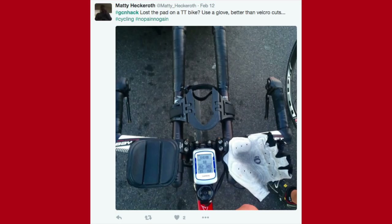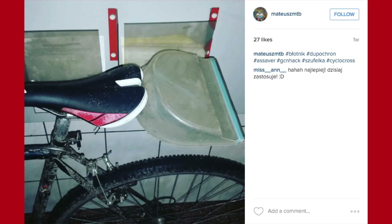How about this from Liam — he saw a Stormtrooper bike complete with headlights and training wheels. I don't know whether that's a hack or a bodge, but that is a pretty impressive looking bike — it's actually a bodge of the first order. Moving on to Matty Heckeroth — lost the pad on the TT bike? Use a glove. Better than Velcro. That looks absolutely brilliant, I do like that.